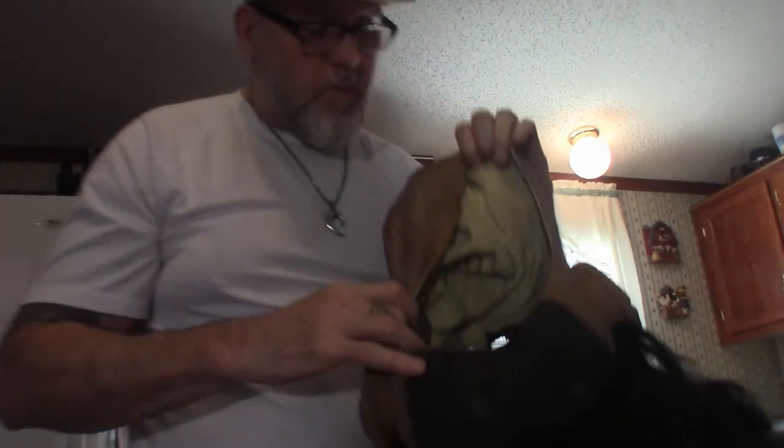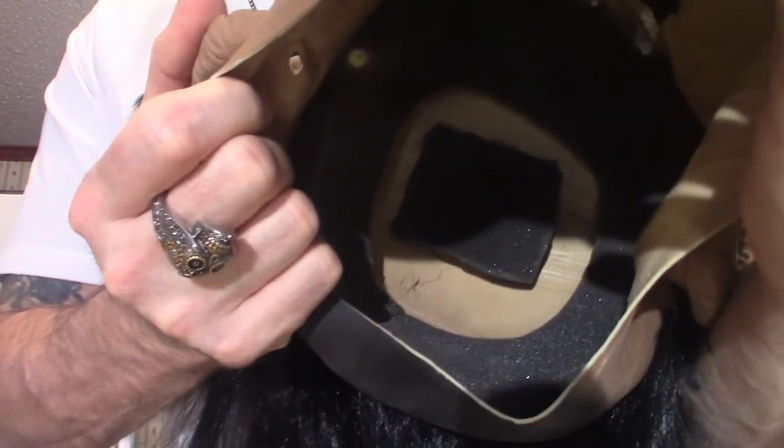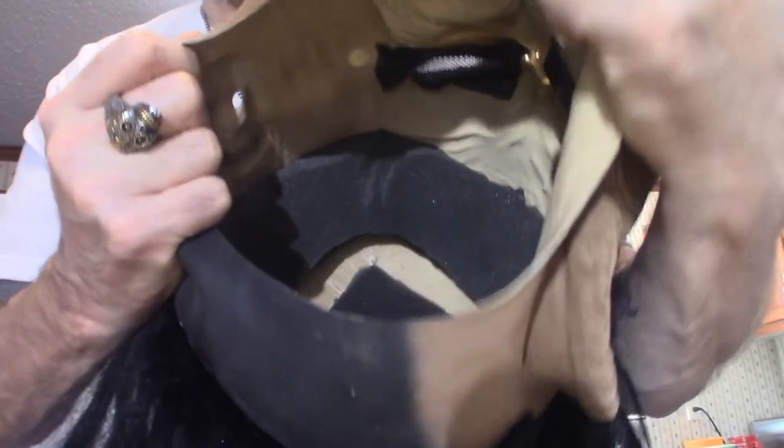The actual inside of this mask — I'm going to show you here — it's got cushions in it, like styrofoam, so it's very comfortable to wear. It's got a very long chin. What I'll do is put the mask on so you can see what it looks like. Be right back.